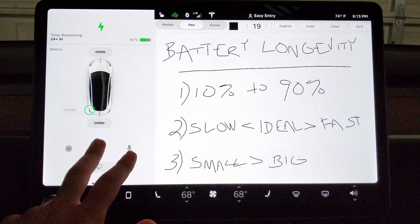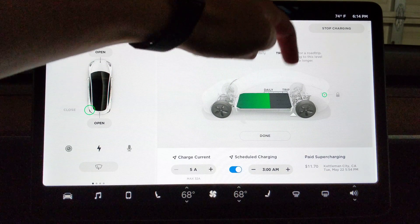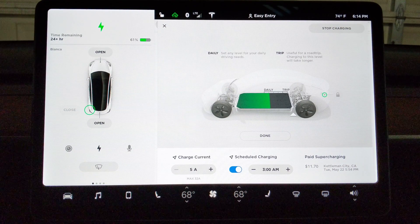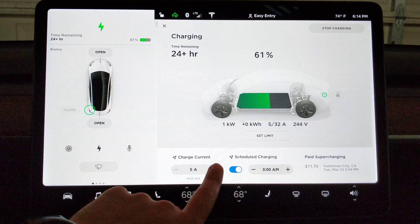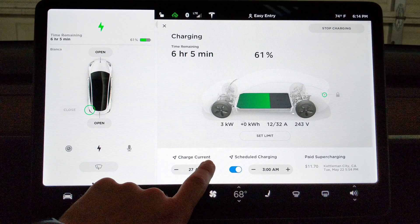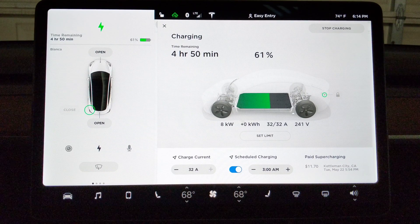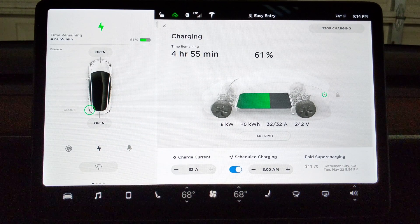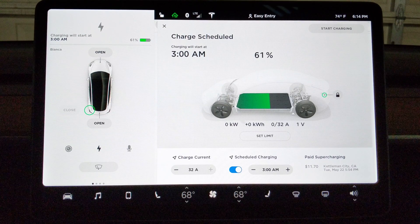On the 90% side, you manage that with your daily charge limit. I can come in here and set a daily charge of 50, 60, 70, 80, or 90%, and go all the way up to 100% for a trip. Since I don't want to go above 90% for an extended period, I can set it to 100 and then tell it to start charging at the full 32 amps — it gives me a time remaining of four hours and 50 minutes to go from 61% to 100%. I could stop charging and set scheduled charging for a time that will be five hours before my departure, so 3am plus five hours would be 8am, which is when I want to leave.